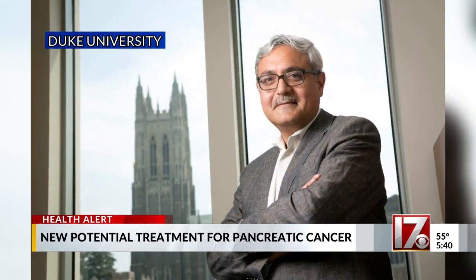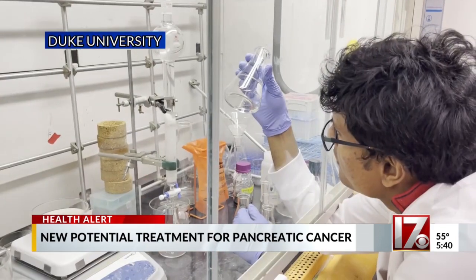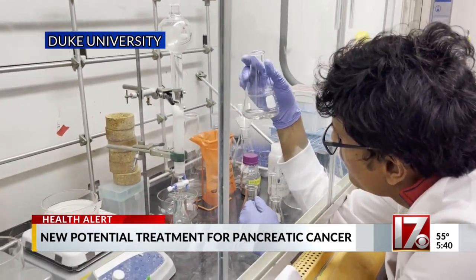My dad died after a two and a half year battle. It's extremely lethal. There aren't any good options. Jeffrey Schall is looking for better treatment options for pancreatic cancer. He and Duke biomedical engineering professor Ashutosh Chilkoti recently published a study on a potential new method for treating pancreatic cancer.